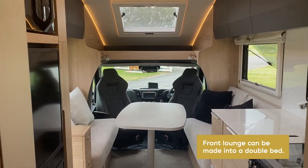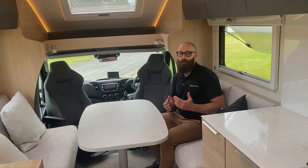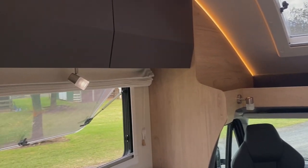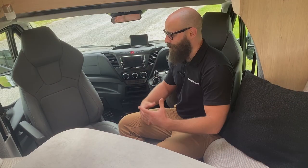The first thing you notice when you come into a Trail Light motorhome is the beautiful open-plan design. We've got this lovely lounge area, the television over the back, and seating here for comfortably six people — even more if you cuddle up a little bit. With the windows open today there's a nice breeze coming through.